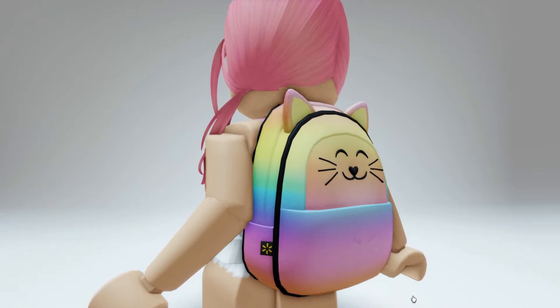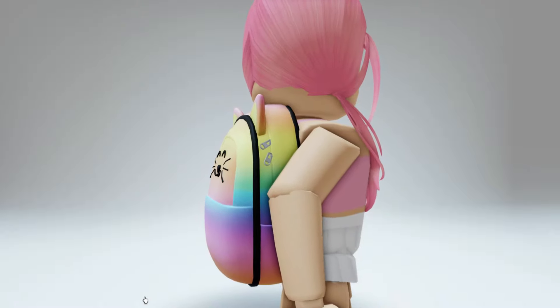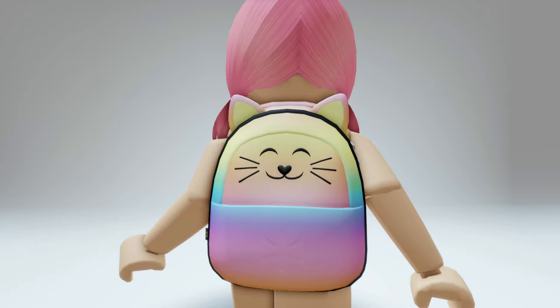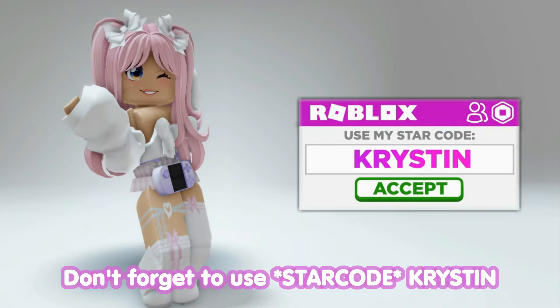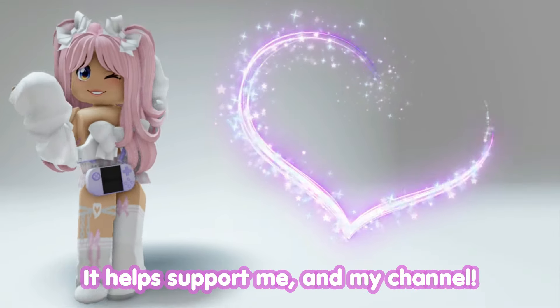Hey besties! Check out this brand new Rainbow Cat Backpack that's releasing later, completely free as a limited. There's going to be 40,000 of these available and I'll show you how to get them. Don't forget to use StarCodeKristen when buying Robux or Premium — it helps support me and my channel.